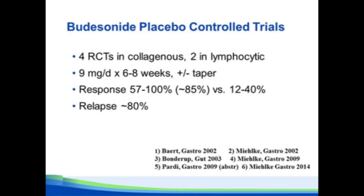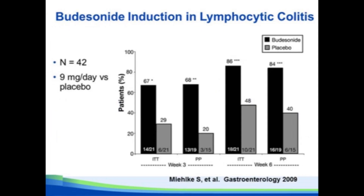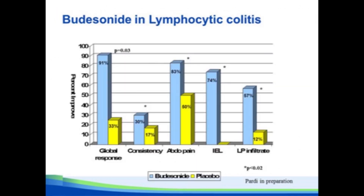Moving on to budesonide — this is the best-studied medication in microscopic colitis. There are four placebo-controlled trials in collagenous colitis and two in lymphocytic colitis, all with pretty much the same study design: 9 mg per day for 8 weeks. The response rate to budesonide averaged 85%, versus anywhere from 12% to 40% for placebo. A Cochrane meta-analysis showed an effect size of 12 for budesonide response — there aren't many treatments in medicine with that kind of effect size compared to placebo. Budesonide was also superior to placebo in lymphocytic colitis across a variety of endpoints.